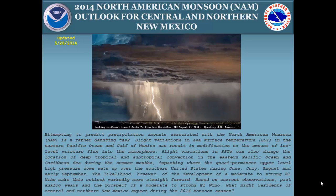Welcome to the 2014 North American Monsoon Outlook for Central and Northern New Mexico. My name is Andrew Church. I'm a meteorologist at the National Weather Service in Albuquerque. I put together this analysis based on not only the interest in what the upcoming monsoon looks like, but also knew that it would be at least much more straightforward with the developing El Niño. I wanted to show what previous El Niño years were like, at least the weak to moderate to strong El Niños.